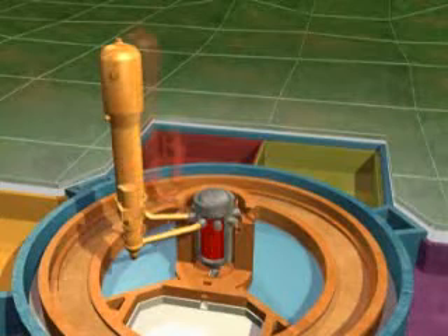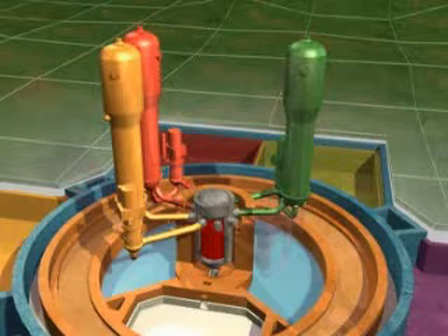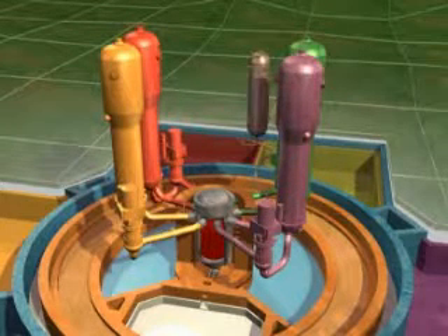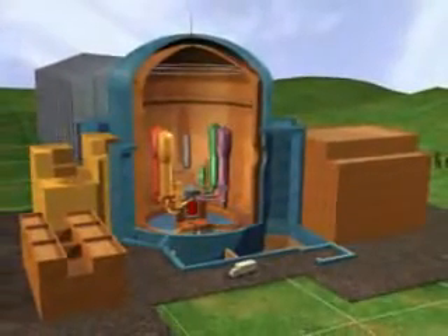The reactor coolant system is composed of the reactor vessel, four loops each with a primary coolant pump and a steam generator, and the pressurizer. The nuclear reaction in the core generates heat which is carried by the primary coolant to the steam generators. The reactor coolant system is contained in the reactor building.